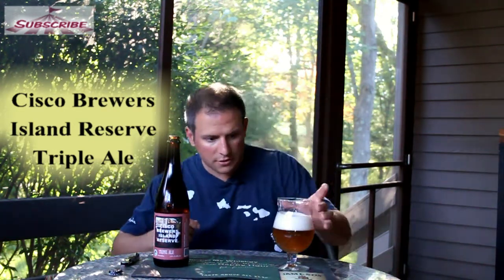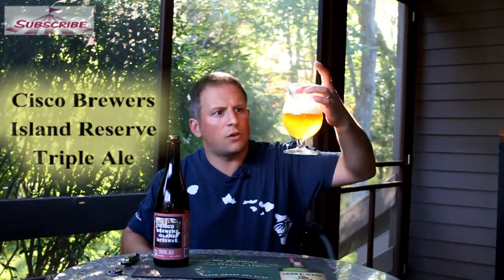So it looks nice. We got a nice hazy orange-ish color, nice beautiful carbonation, very fine carbonation. Bright white head, very, very thick. Might be some good lacing. Check out how it sticks. It's pretty nice.